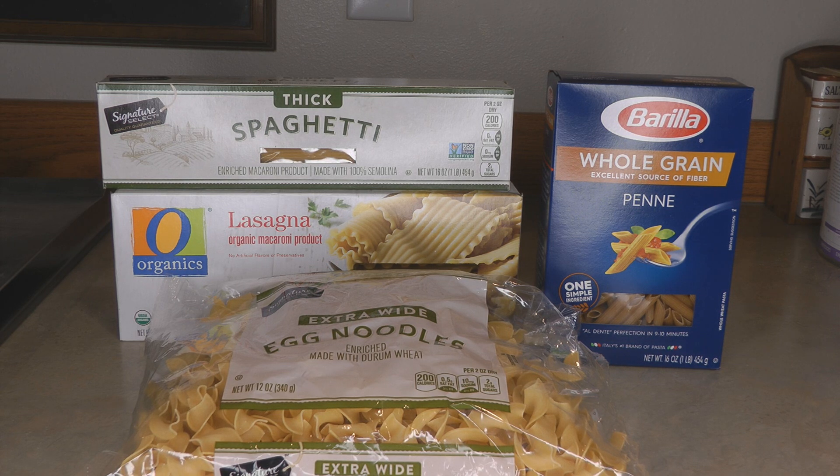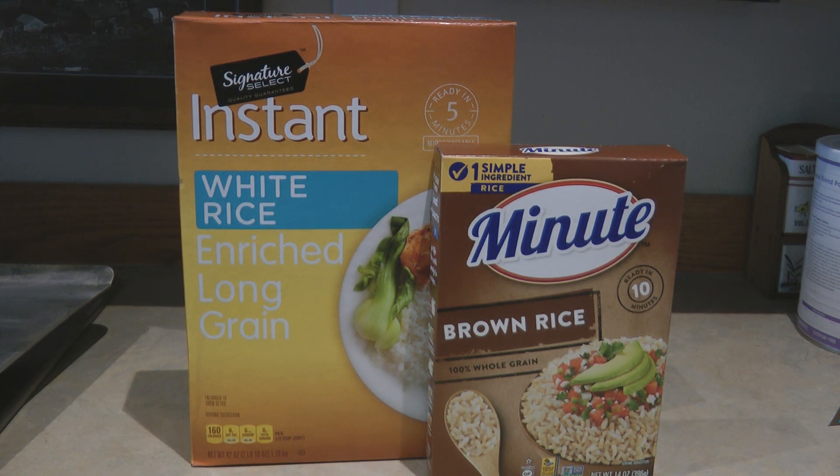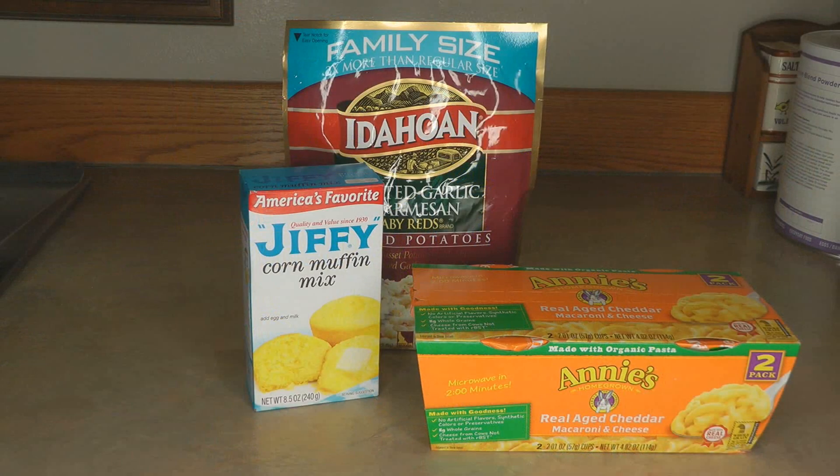Look over your pastas, macaronis, and egg noodles: pastas have seven grams of protein per serving, egg noodles have eight grams, and whole grain pastas also have eight grams per serving. I don't normally eat instant or minute rices, but I have them on hand for emergencies. Interestingly, the instant white rice has three grams of protein per serving while the instant brown rice has four grams.